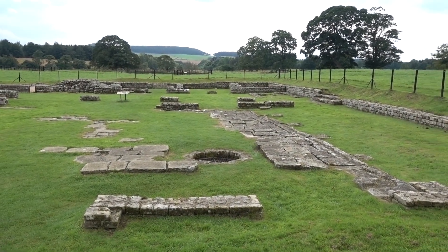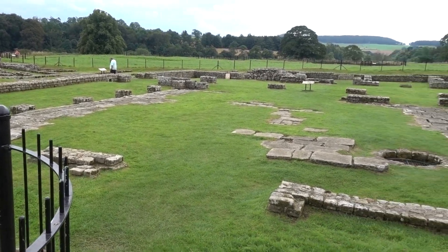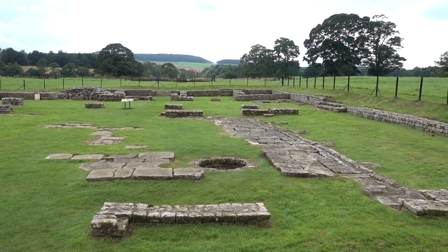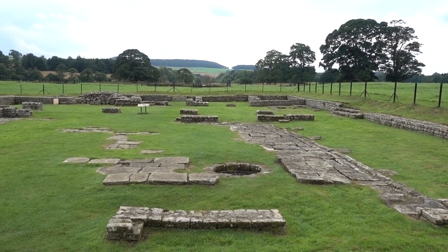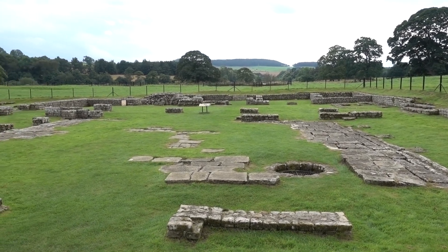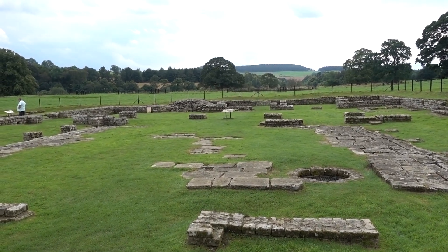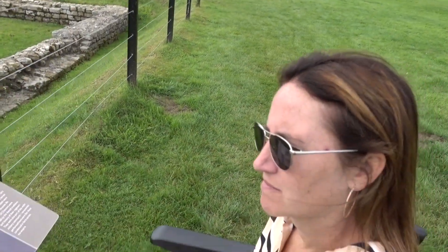We've made it over to the Headquarters building, which was the most important building in a Roman fort. It contained the religious ceremonies, all of the records of the Roman fort, the shrine, the office, and the hall — and also a phallic symbol, which was a charm to protect the garrison from evil. Although Chesters was a military frontier, did you know it was also modelled with those headquarters a bit like a Roman town? It was like a public forum — a centre for community life, otherwise known as the Principia.